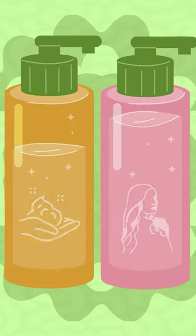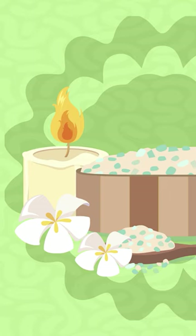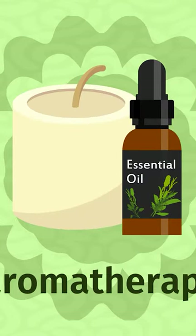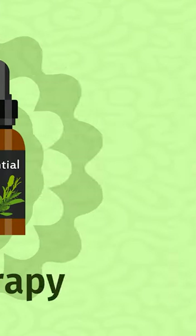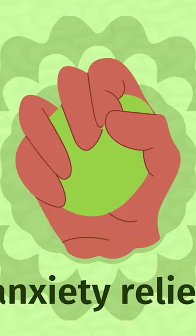Consider including hand or body lotion for soothing massages, spa and beauty items for a mini spa day, scented candles or essential oils for aromatherapy, bath bombs and bubble baths for relaxation, and a soft blanket or cozy socks for comfort.